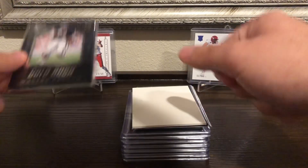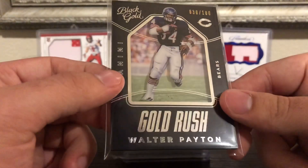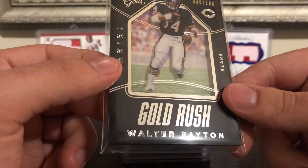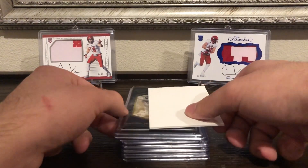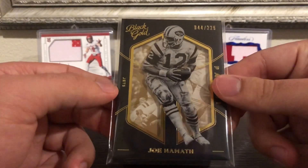We got a Walter Payton Gold Rush out of 199, or 100 — almost his jersey number. And then we got a Joe Namath out of 225.